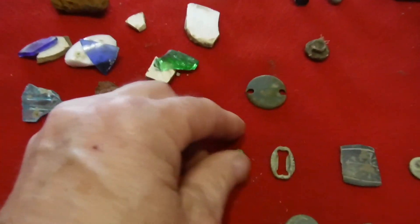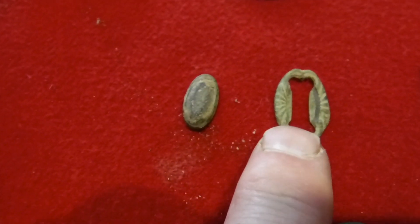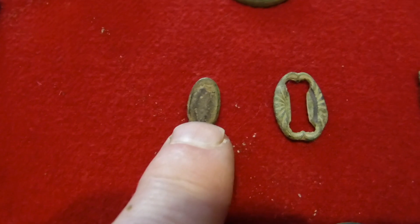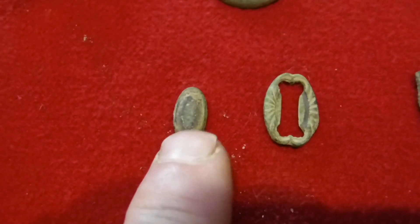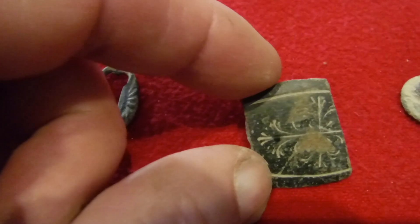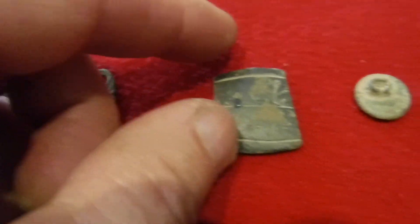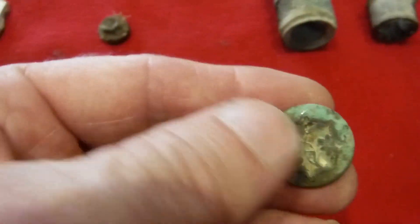Down here, these couple of things with some nice design on them — I don't know if it's some kind of jewelry piece or maybe part of a shoe thing. Anybody got a clue on those, let me know. Same thing with this one — nice design on it, thinking maybe a gun stock. Really thick, really heavy duty, nice little flower design on it.